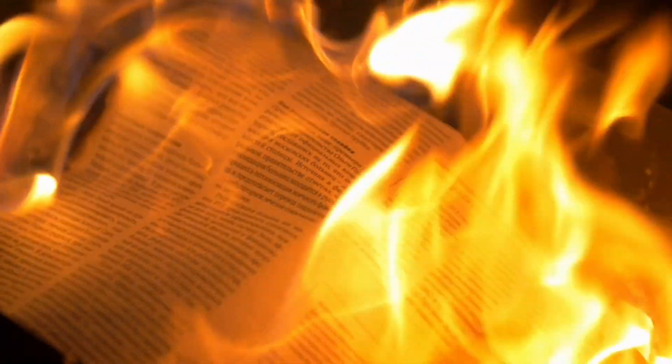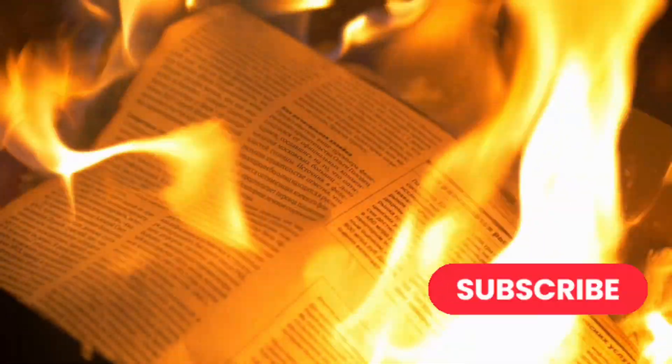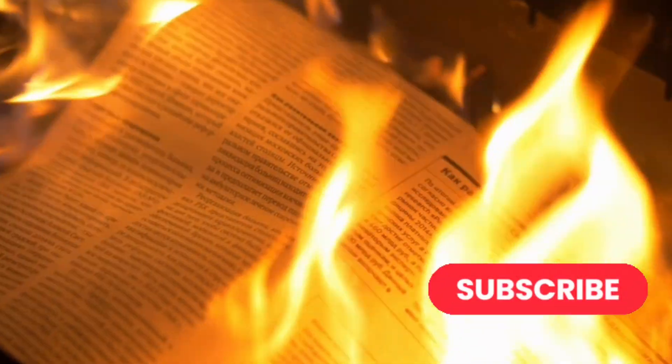If this video helped clear things up, give it a thumbs up, drop a comment letting me know which type you're using at home, and don't forget to subscribe for more smart home and safety tips. Stay safe, and I'll see you in the next one.